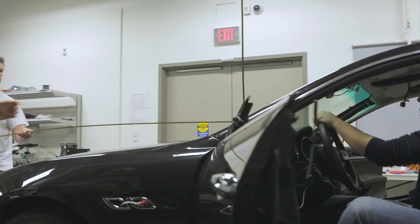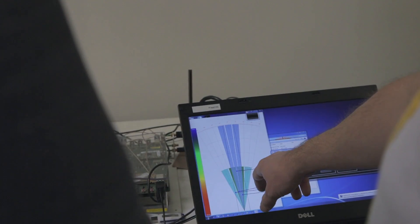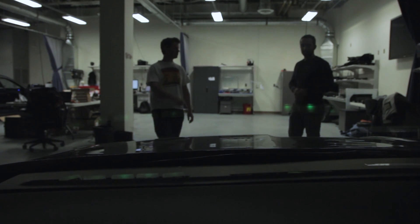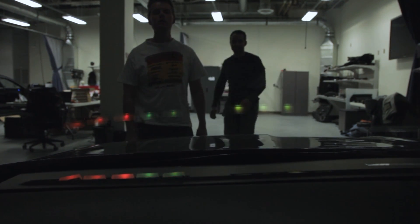The light bar we've integrated into the Maserati is a very interesting ADAS output system. We've installed a strip of LEDs right at the base of the windshield, which are seen from the driver as a reflection. This allows them to see through the light, but allows our systems to highlight different objects in front of the driver.